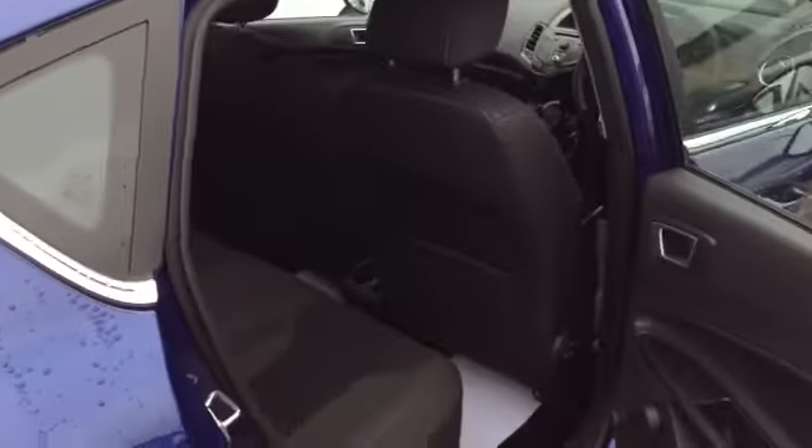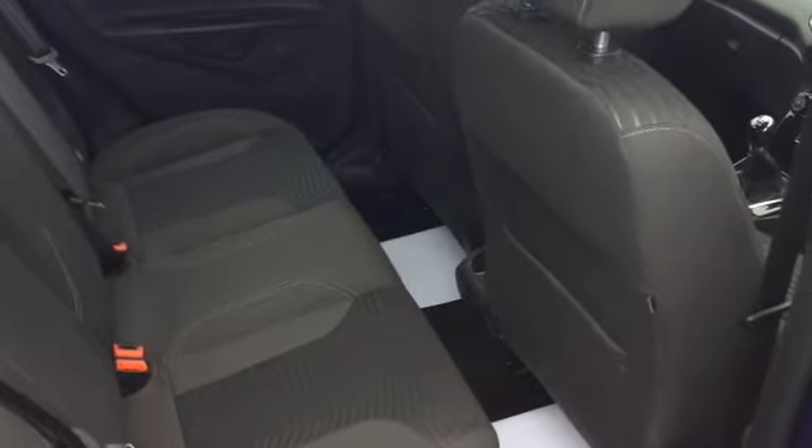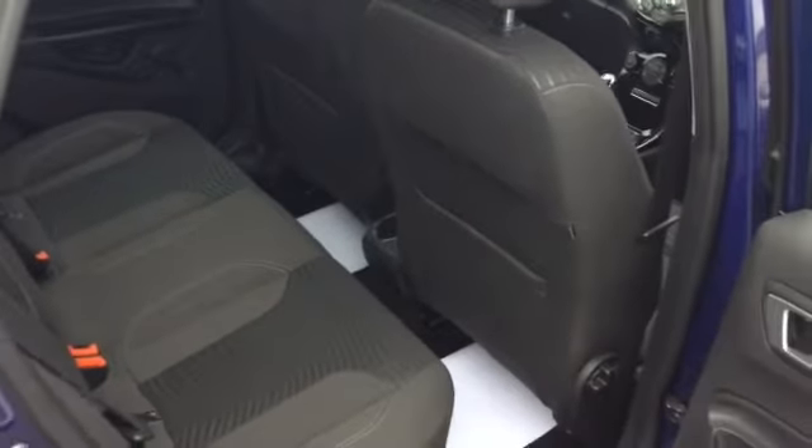In the back you've got plenty of room in there for three passengers, two adults comfortably. And you've got the ISOFIX connections there if you've got child seats. There's airbags all round, so it's a very, very safe car with a five star NCAP rating.